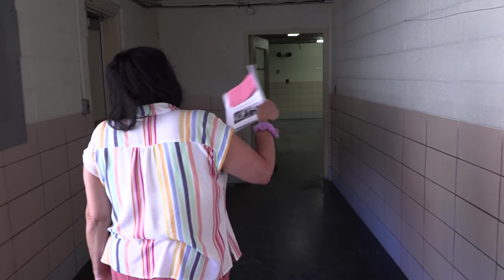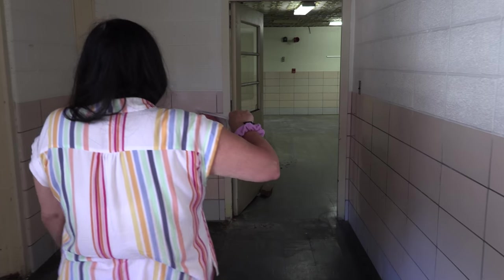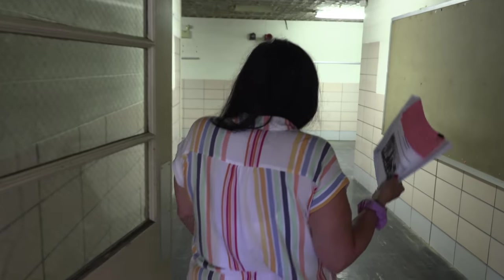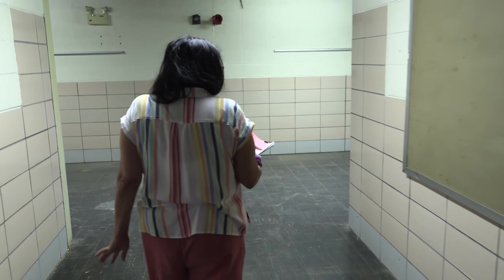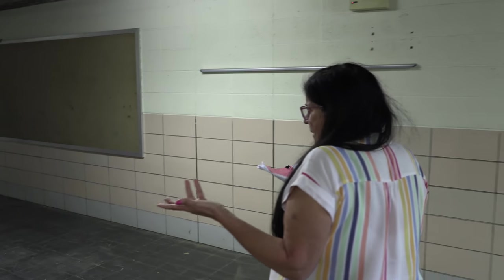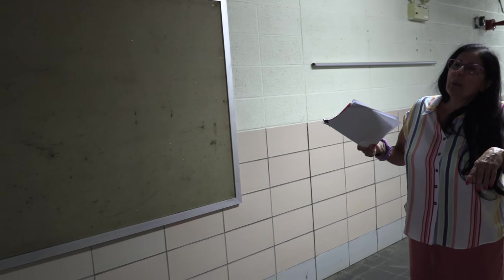Now we're going to take a walk and visit the old building — the original Rogers School. A lot of things have changed, but as you can see when we go into it, a lot of things have not changed in the older building. We're going to go upstairs and check that out.